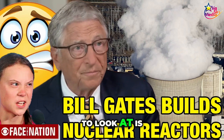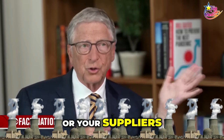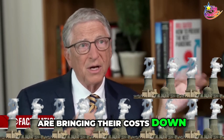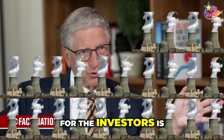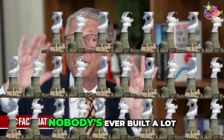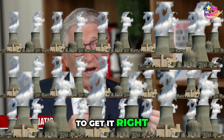The key number to look at is you're building more and more units and getting all the components, or your suppliers are bringing their costs down. The payoff for the investors is if we build a lot. Nobody's ever built a lot of the same design, so you've got to get it right.